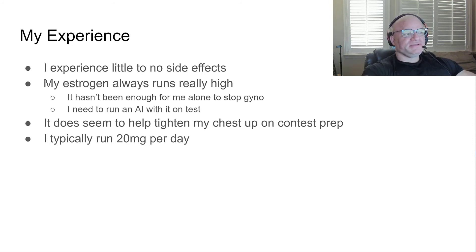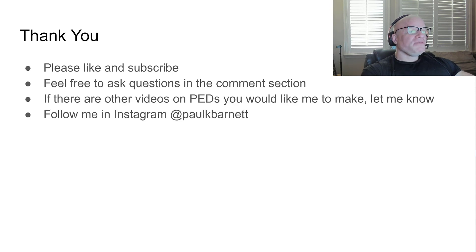My experience: I really haven't noticed many side effects from it. My estrogen runs really high, so Nolvadex alone when running heavily aromatizing steroids hasn't been enough to stop gyno for me — I've had to use it in conjunction with an AI, though I can get away with a small AI dosage. It definitely helps tighten my chest up on contest prep. I typically run 20 milligrams per day, which seems to be the therapeutic dose.